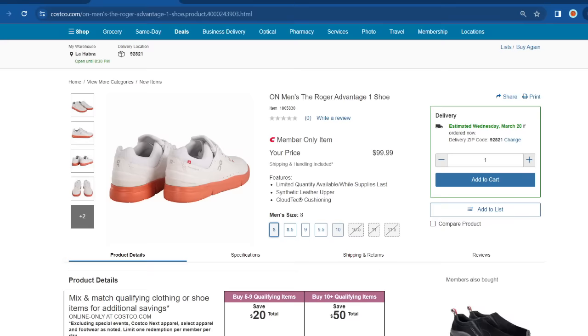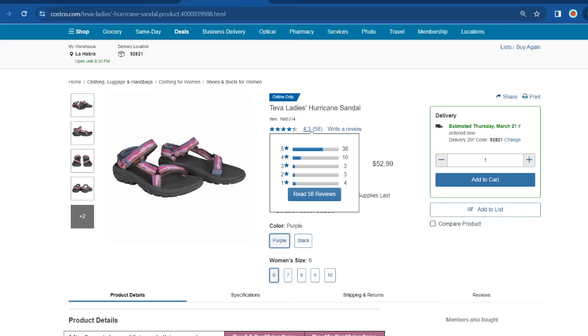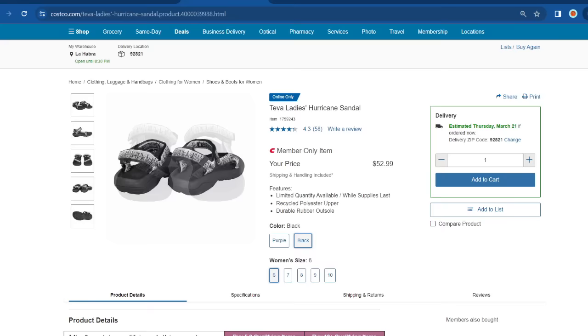These sandals are also new to Costco but available online only — I've never seen them in warehouses. They're called the Teva Ladies Hurricane Sandal and have pretty good reviews: 4.3 out of 5 stars. At $53, I'd expect them to be super comfortable — if anyone can confirm that, let us know in the comments. Available in purple and black, sizes 6 through 10.